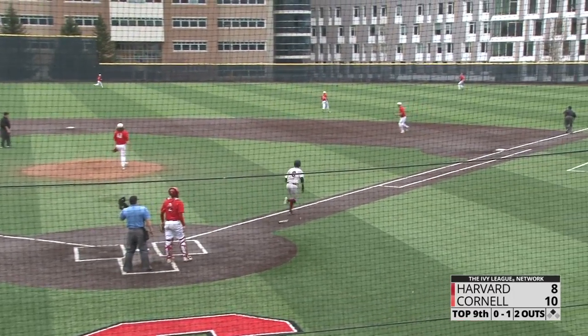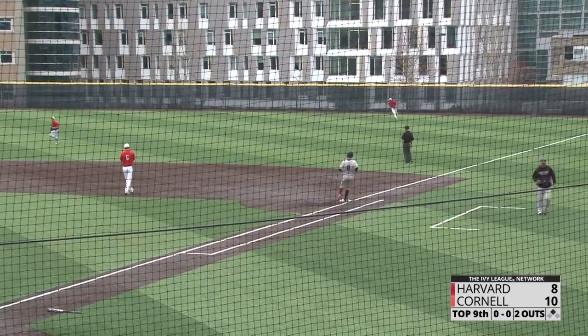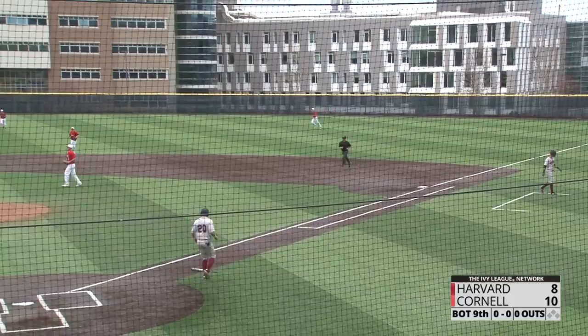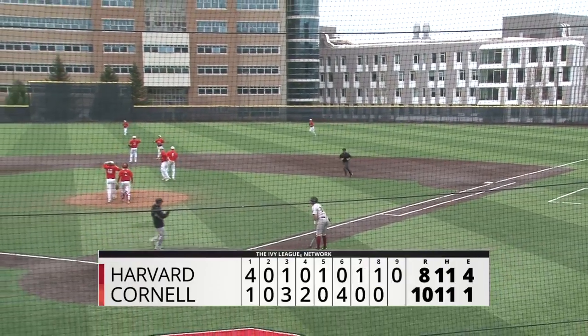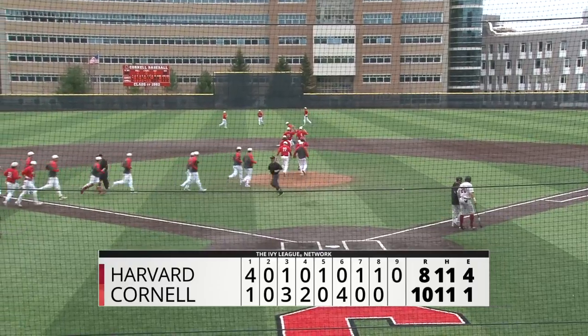He lines one to right field, going back is Gallagher — he is there and puts it away. Cornell hangs on and wins an offensive slugfest, winning 10 to 8 and taking the first game of this series against rival Harvard.